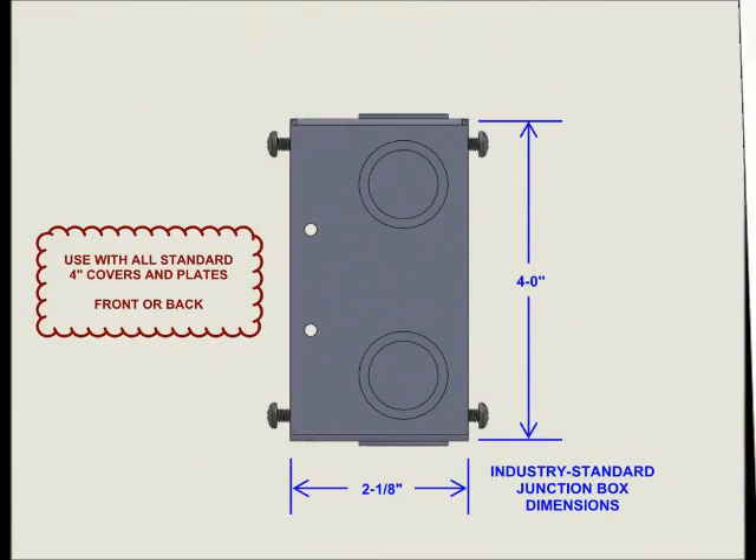The N4DO is standard industry size with a capacity of 30.3 cubic inches. Any industry standard plaster ring, cover, or plate can be attached to the front or back.